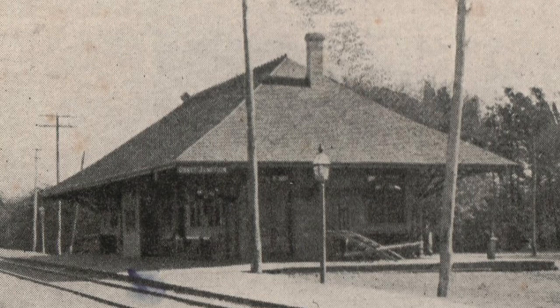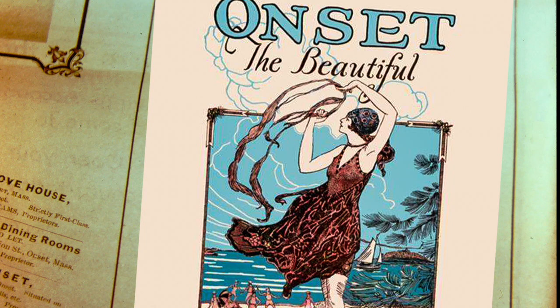This shows the horse car. A little later, when the electric cars came in, they could take an electric car to Onset. Now let's go to Onset.